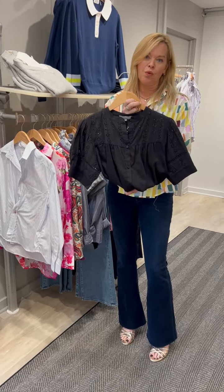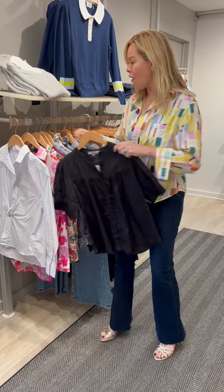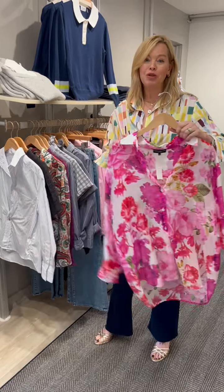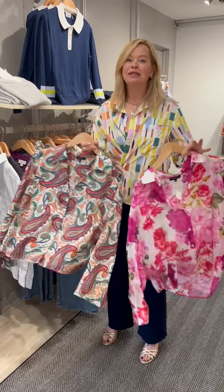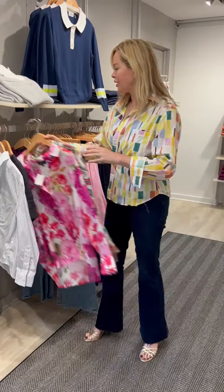Put this with your white jean but then darken it up for fall — add a beautiful print, add some color — makes it just fun to go out on a Saturday night.